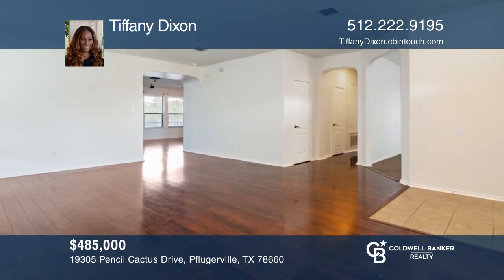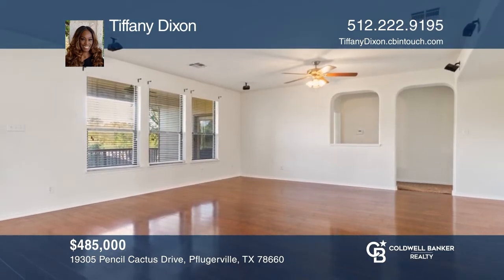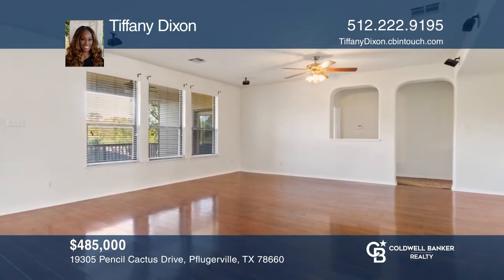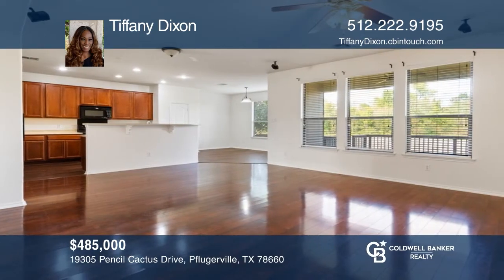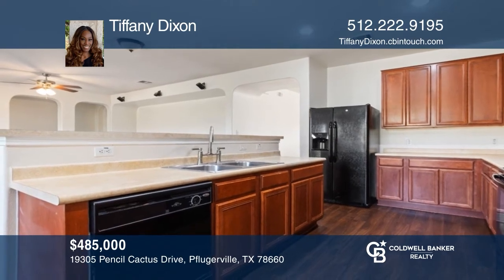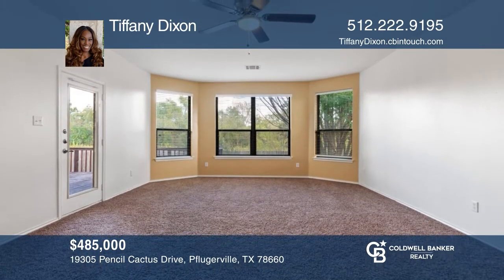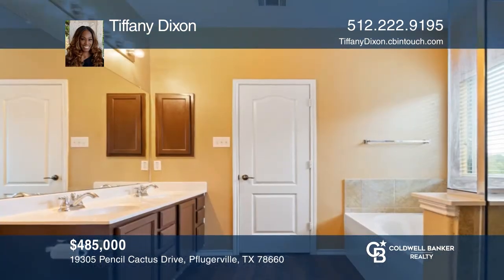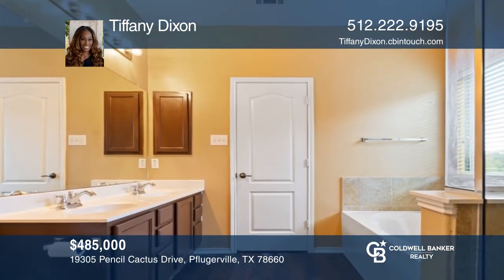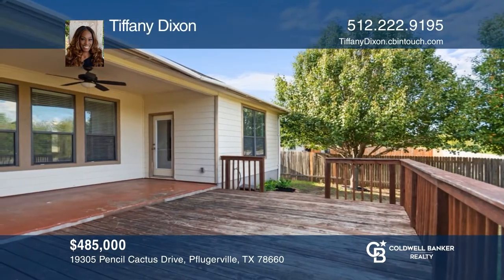If great curb appeal, a sweeping side-entry double-car garage, and covered front porch catches your eye, come take a look at everything this house has to offer. Imagine being able to host in a kitchen equipped with recessed lighting. Wind down on your covered back porch with a freestanding attached deck that backs into a green space for added privacy. Don't miss the opportunity to make this beautiful house your home. Call Tiffany Dixon today for a private showing.